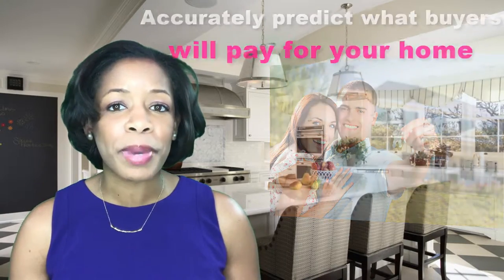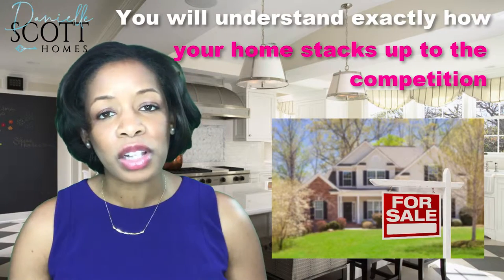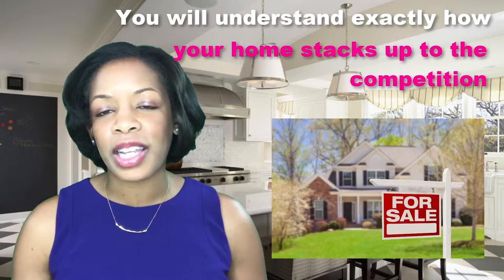Your CMA will offer several pages of information, including photos and a map of the properties included in the analysis. I will take as much time as you need to walk you through the results so you understand exactly how your home stacks up against the competition.